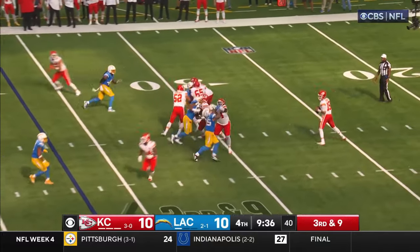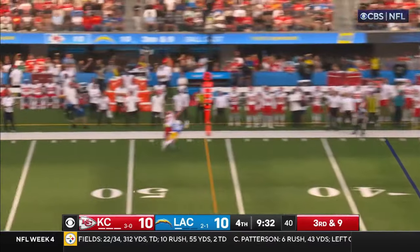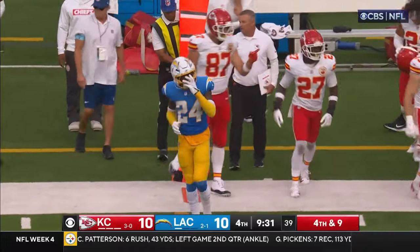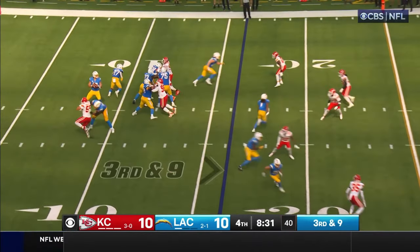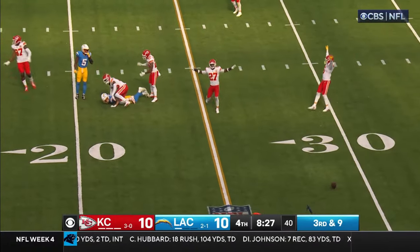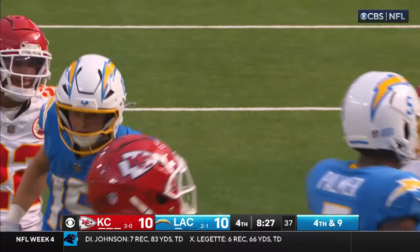Third and nine — stepping up, finds the time. Wide of the mark. Pinnalay on the coverage of Kelsey running to your left, throwing back across. Herbert's got that ability at 39. Falling down throwing — incomplete. It's going toward McConkey and it's short.